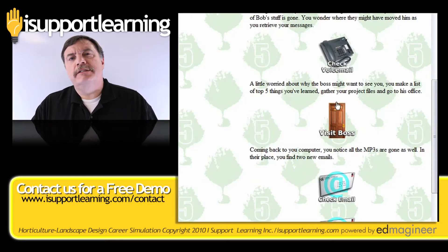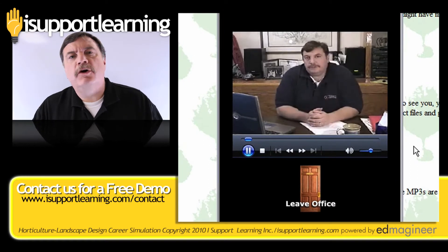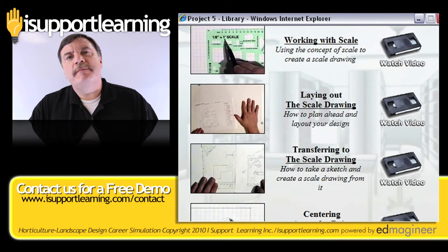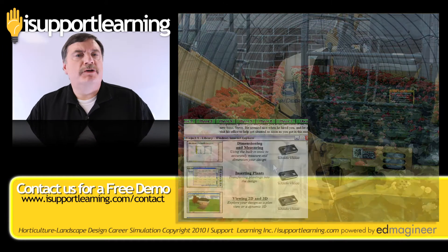You, as the facilitator and the educator, get a chance to watch your students learn through this very real-world simulation, all documented inside their portfolio and their projects. But don't just take my word about how exciting and easy it is to facilitate this course — here's what some of our users have to say.